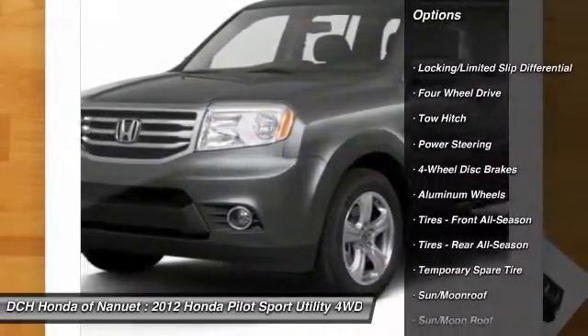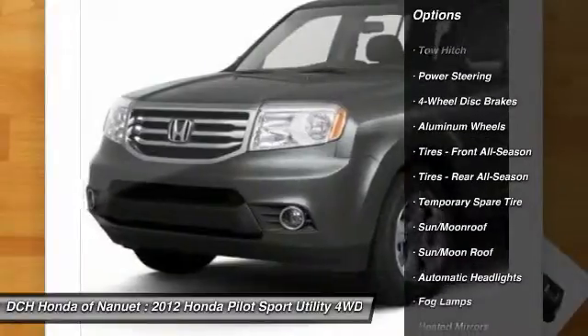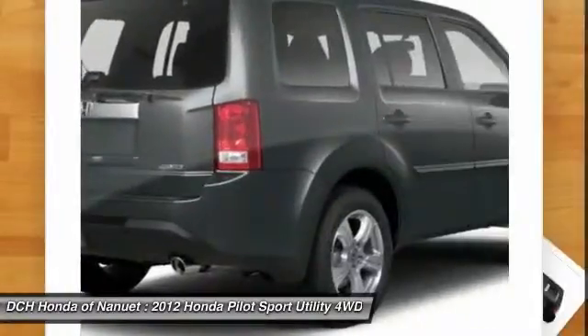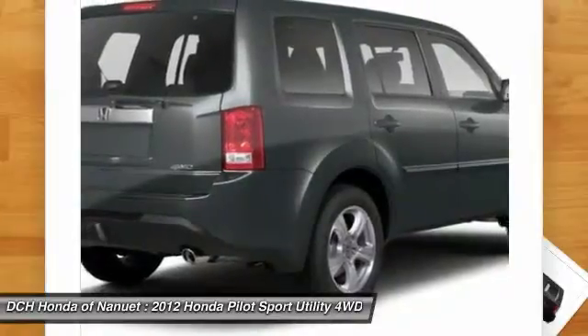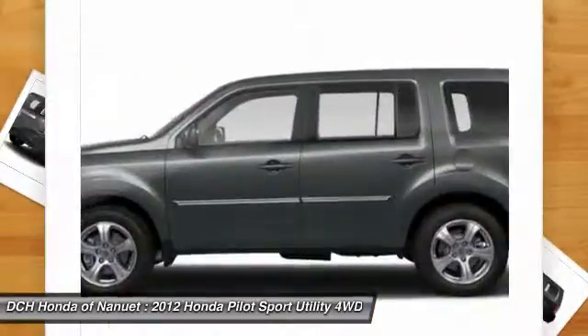Backup camera. Steering wheel audio controls. Power passenger seat. Power lift gate. Toe hitch. Keyless entry. Moon roof. Leather wrapped steering wheel. Bluetooth. Power steering.